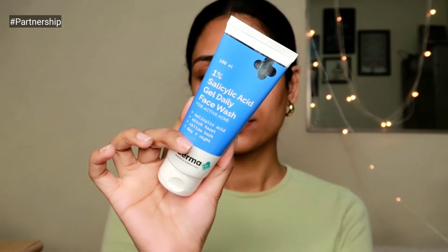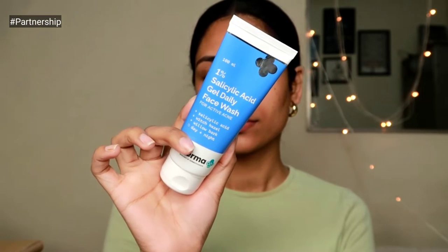Before I begin with the lip swatches, I want to thank Dermaco for sponsoring a small part of this video. I have three products from them which are going to help you treat active acne, blackheads, and whiteheads, and help you achieve flawless skin. I'm going to begin with the one percent salicylic acid face wash.